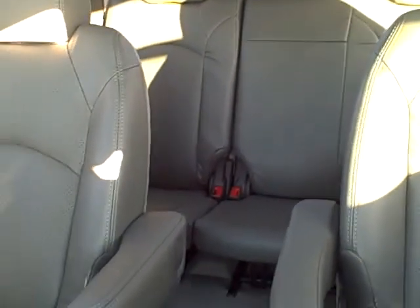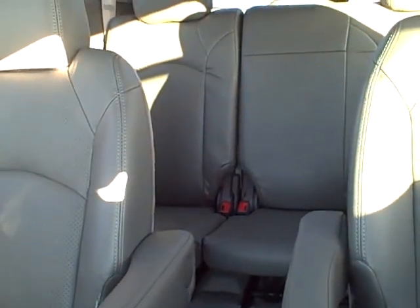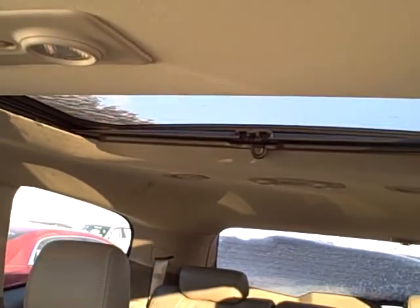There are your bucket seats in the second row, and then leather all the way to the back. The heated and cooled seats are in the front. You also have the dual roofs in here.